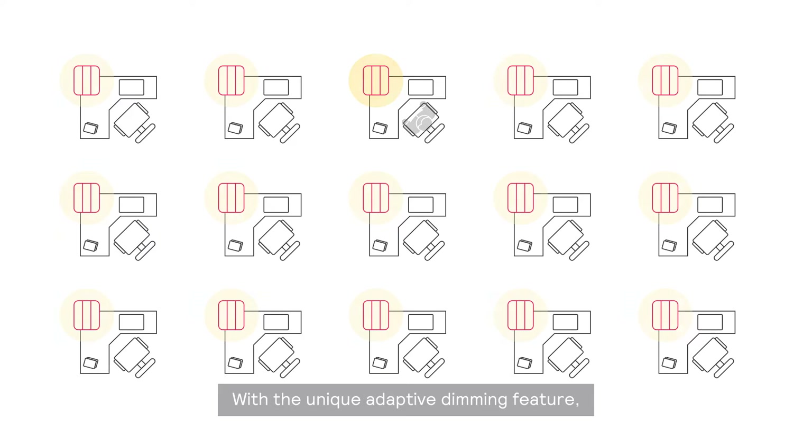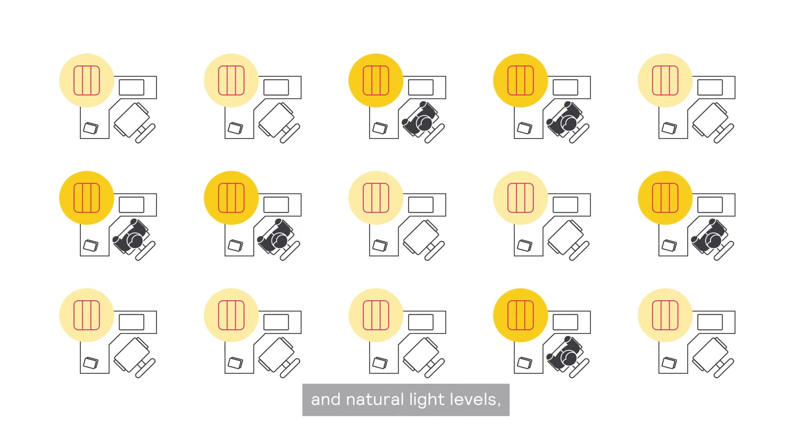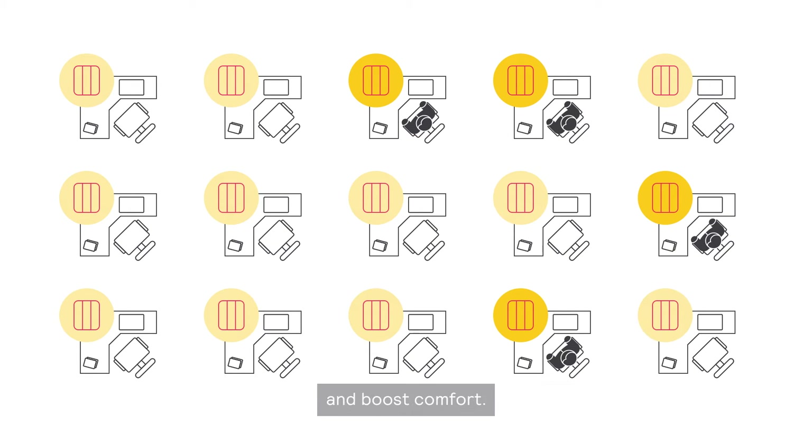With a unique adaptive dimming feature, sensors automatically adjust light to occupancy patterns and natural light levels to help you make progress toward your sustainability targets and boost comfort.